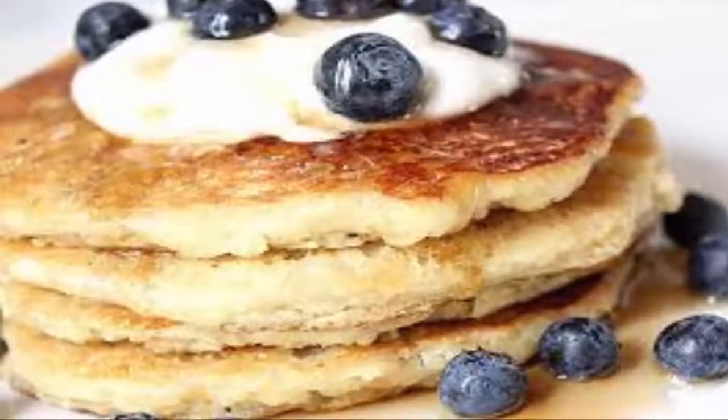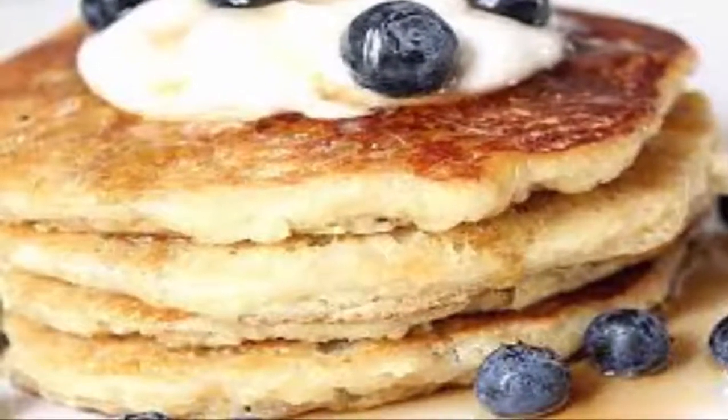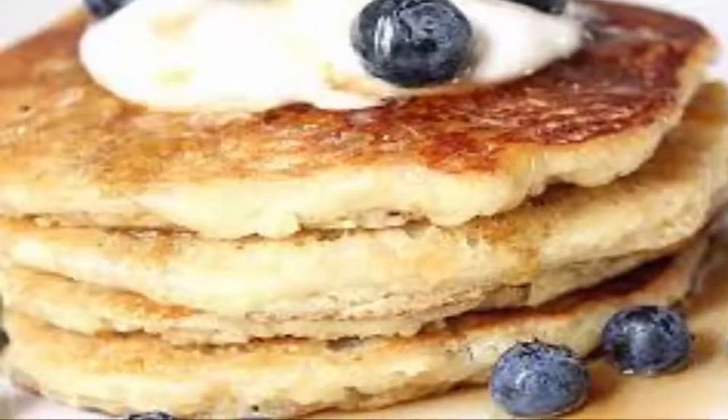Low Carb Hot Cakes. These hot cakes use almond meal and flaxseed and do not contain wheat and sugar. However, they are rich in protein and fiber.